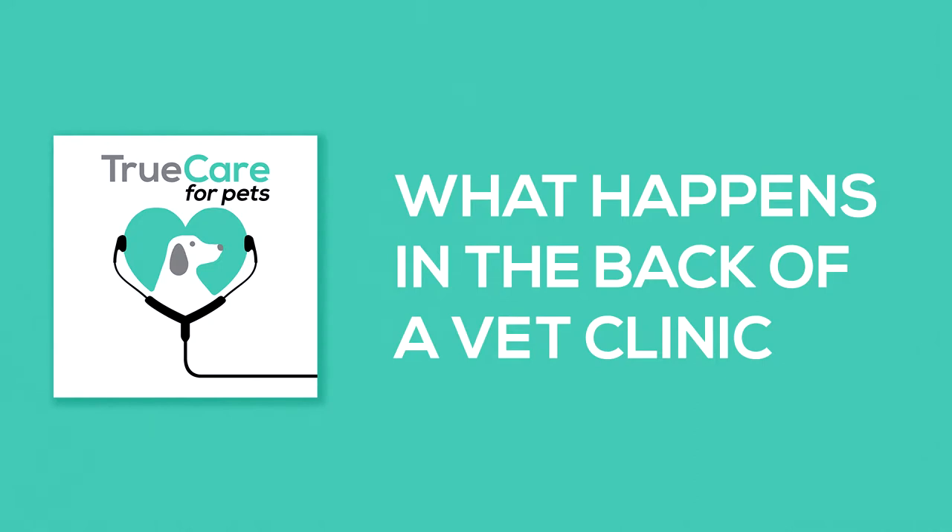True Care for Pets. Hey everybody, Dr. Shadi Rafe-Fitch here, Boarded Surgeon, Chief of the Specialty, part owner of True Care for Pets, Studio City, Los Angeles, California. We are here today joined by Lindsay and Jay.